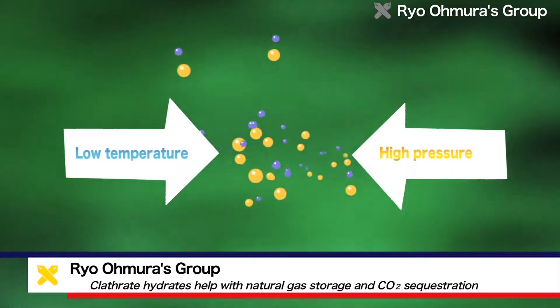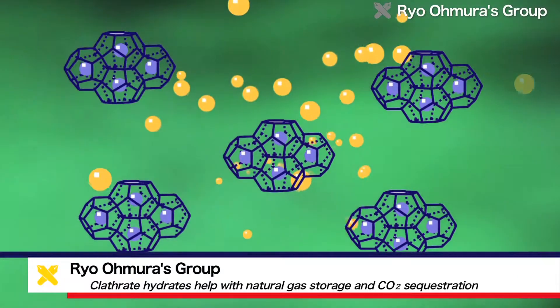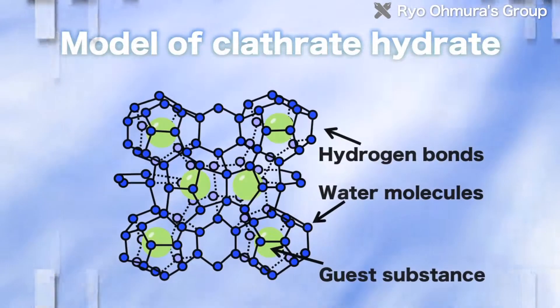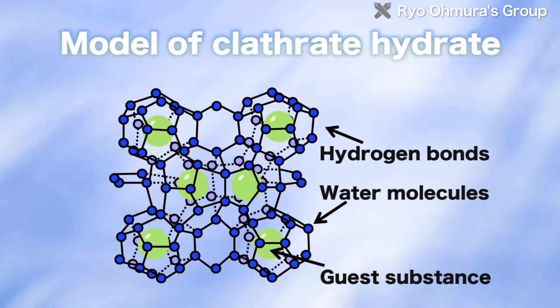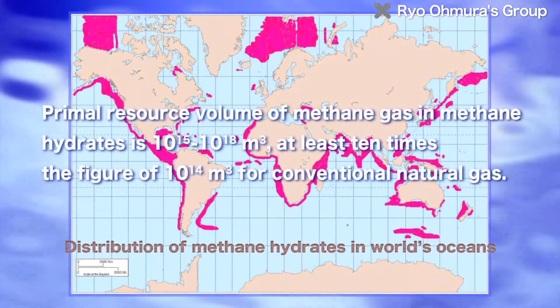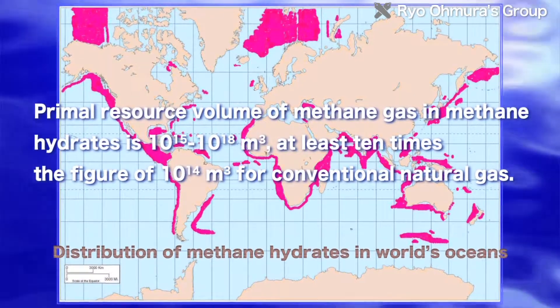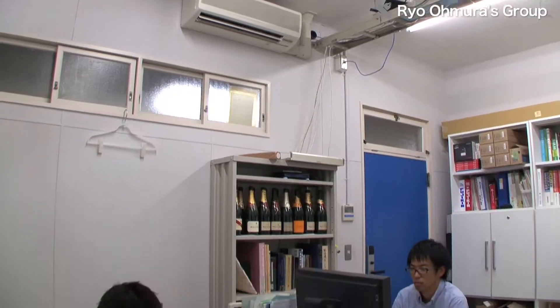Clathrate hydrates are crystalline materials with cage-like structures formed by water molecules enclosing guest substances other than water. Recently, methane hydrates have been considered a promising future source of natural gas. In such ways, clathrate hydrates are in the spotlight as a solidification technology for hydrophobic gases.